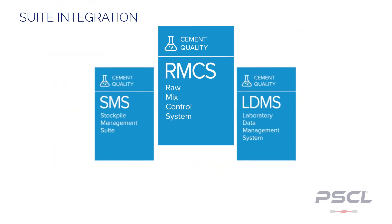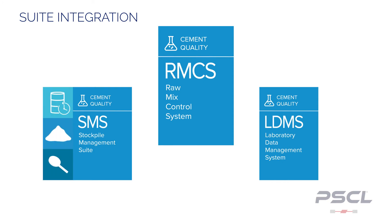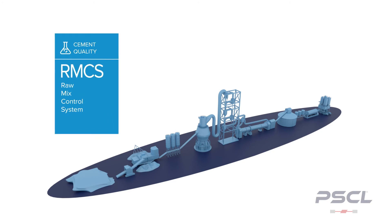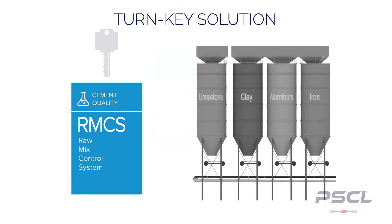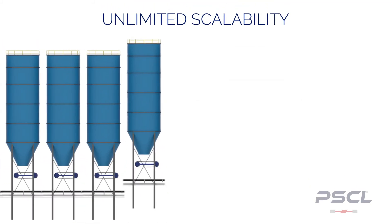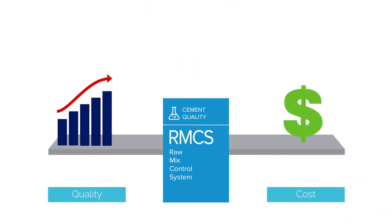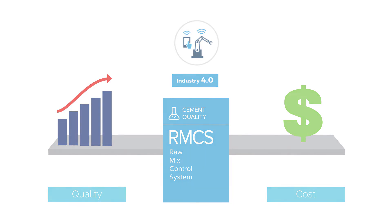RMCS seamlessly integrates with other PSCL products, such as our Stockpile Management System and our Laboratory Data Management System, to expand the range of data available to RMCS. An implementation of RMCS helps you produce the highest quality cement every time. It is a scalable, turnkey solution regardless of the size of your plant, and has no limit on the number of feeders, inputs, or target parameters. With RMCS, you will see unrealized cost savings within your process, providing peace of mind knowing there is a truly scalable, time-tested solution backing your plant for your needs today and tomorrow.